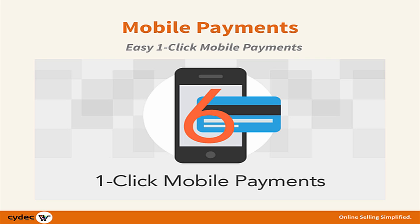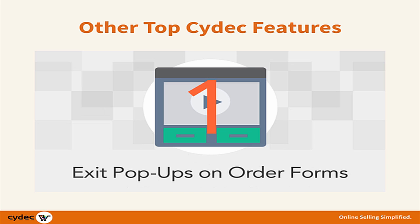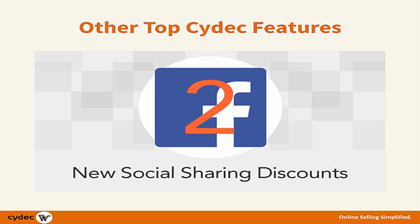Other top features you'll find in our system include exit pop-ups on order forms to reduce order form abandonment by up to 80%, and new social sharing discounts, helping to motivate customers to share your offer via social media.